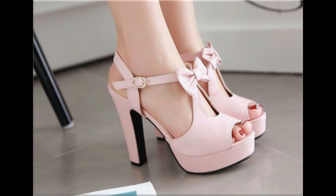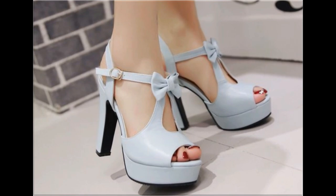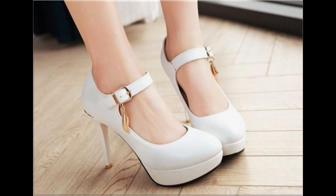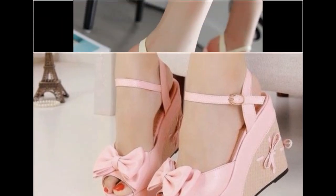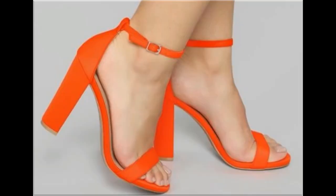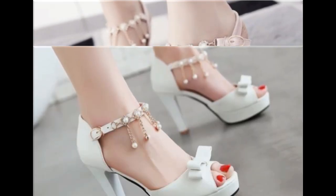Adjustable straps on anklets or buckles make these very comfortable and walk-friendly. Heels include peep toe style, fish mouth, round toe, square toe, and pointed toe. Chunky wedge style and pencil heels are also available. Metallic accessories, pearls, beads, stones, tassels, and flowers are attached on some footwear, which looks gorgeous. Two-tone standard design is one of the hot favorite designs.